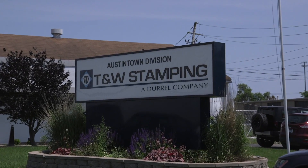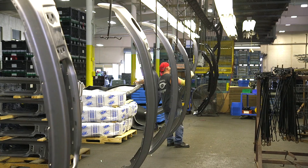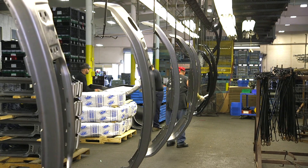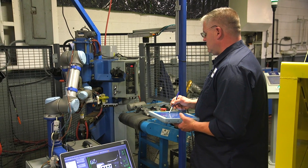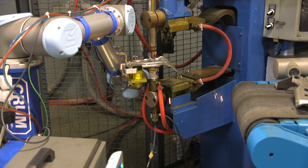T&W Stamping in Ohio is a contract manufacturer for the heavy-duty truck market. A labor-intensive part of the company's metal fabricating process is tending resistive welders, a task now handled by Universal Robots.